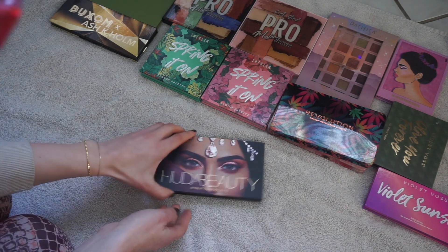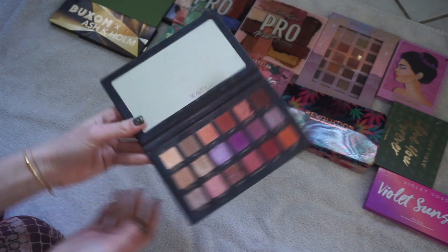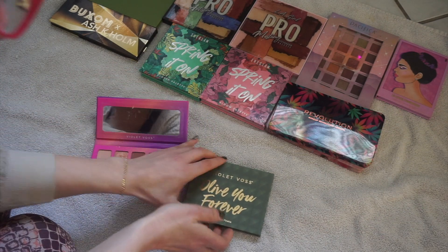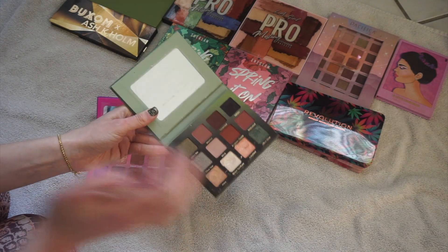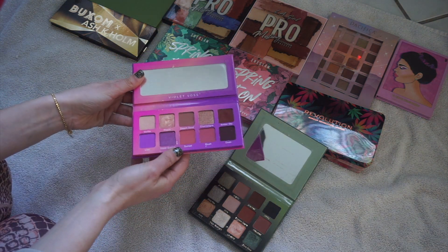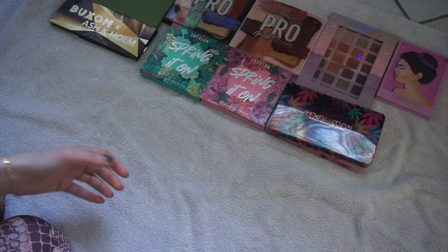I have Huda Beauty Desert Dusk. I can't get rid of this — her palettes are so expensive and I really like this one too. I love this color Twilight. I have two Violet Gloss palettes — I love this one, I'll love you forever. This is Violet Sunset. These are like my newer palettes and that's why it's harder for me. These are all the ones that are on top of my shelves.